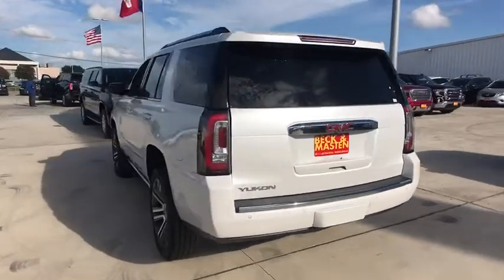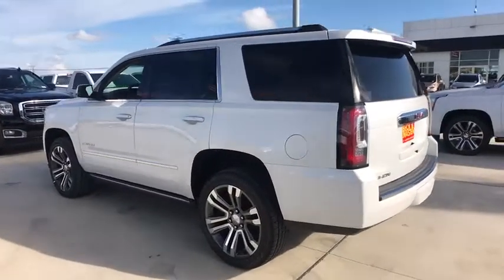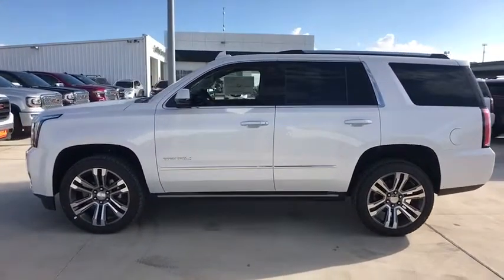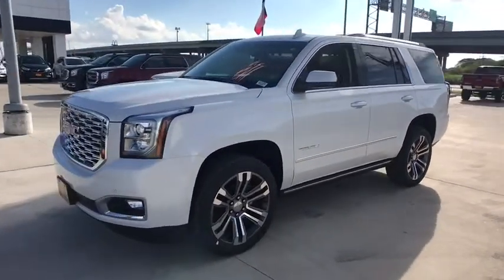Here are some of this vehicle's great options: traction control, remote engine start, anti-lock braking system, keyless entry, power passenger seat, navigation system, power lift gate, steering wheel audio controls, backup camera.